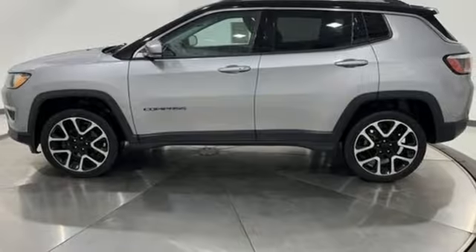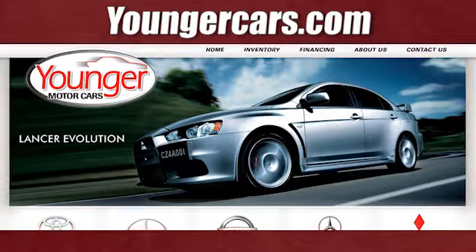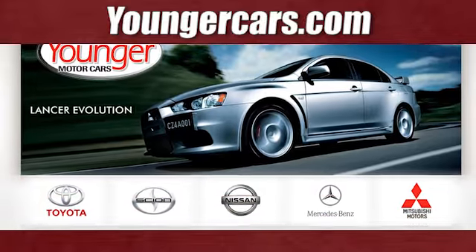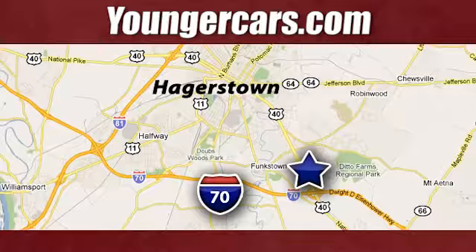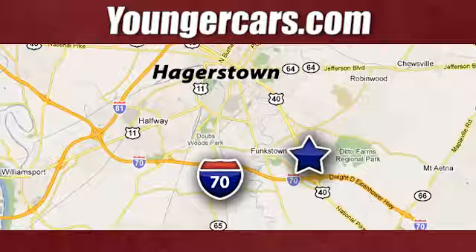The Jeep life fits your life. See what it can do for you when you take it for a test drive. Visit our website at YoungerCars.com. We're conveniently located at 1945 Dual Highway in Hagerstown, Maryland.